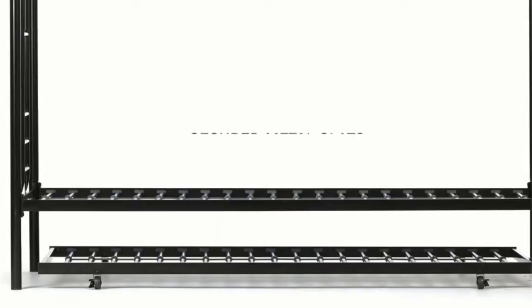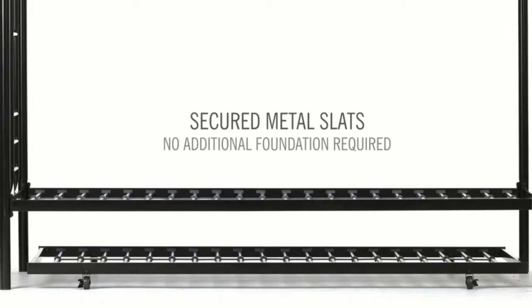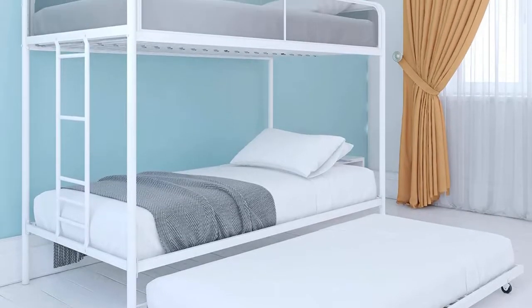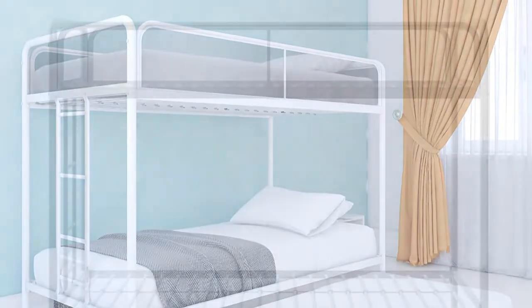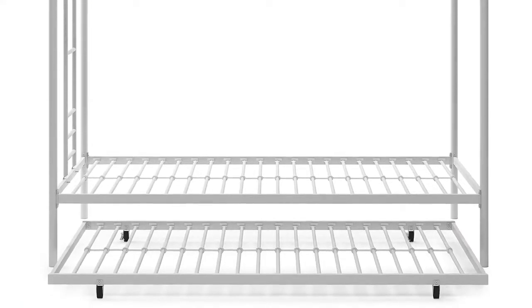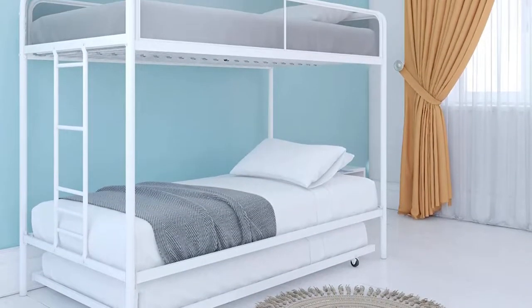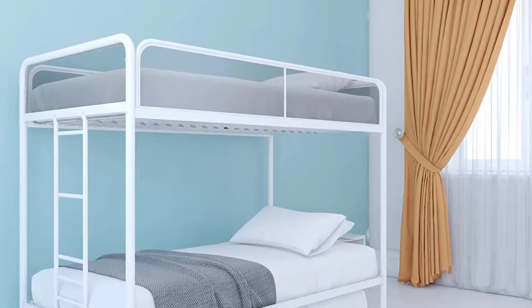Reviewers said their kids loved the space the bed saves, leaving plenty of room for playtime when the trundle is stored. The top and bottom bunks fit two twin mattresses with supportive metal slats. Many reviewers chose a slimmer mattress for the trundle for easier storage, and once stowed or open, the wheels can lock into position for safety.